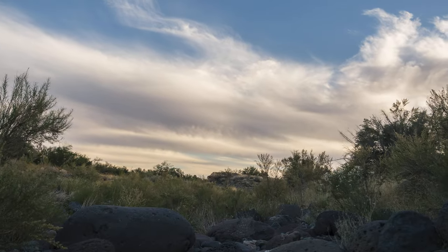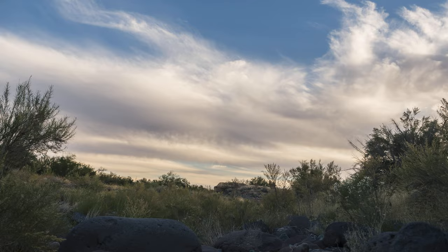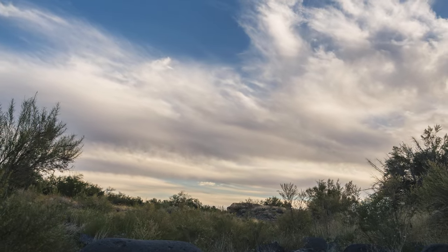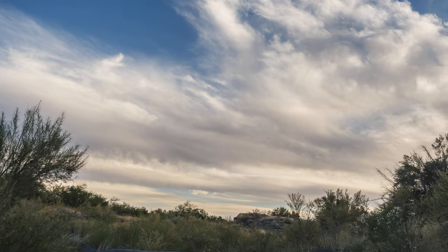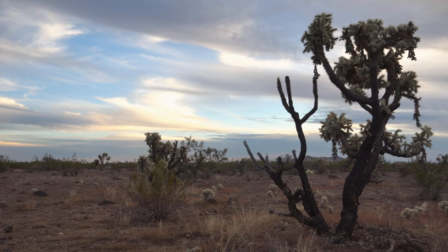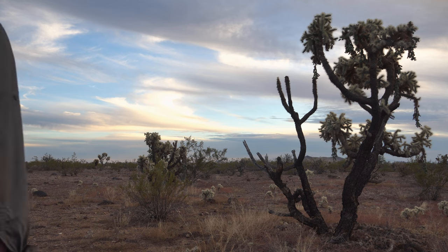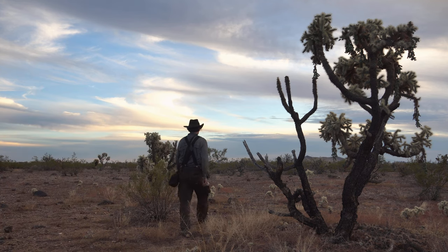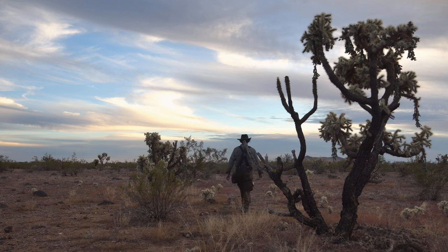Just when I thought the adventure was nearing its end, some clouds started rolling in. I wound up running another time-lapse here and just enjoyed the scenery for a bit. The sunset sure could have some nice potential with these clouds, but nothing quite like relaxing and enjoying the surroundings.